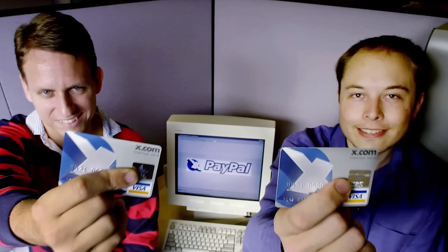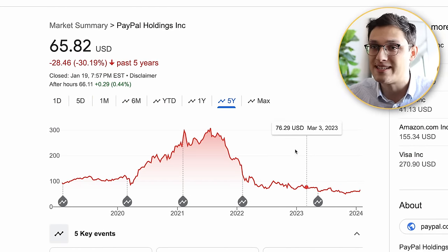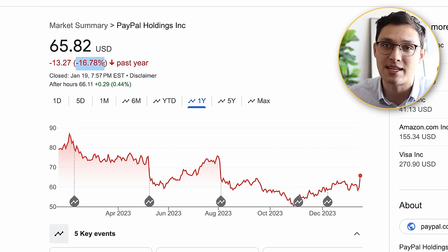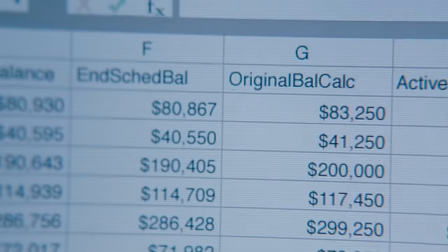More recently, PayPal stock has floundered. Over the past five years, it saw a rise in 2021, but it's down 30% over that period. And over the last year, it's just dropped 16%, even while the broader stock market has seen a rise of 21.5% over that same period. So why am I listing this company, which isn't really known for its innovation and hasn't seen much movement in its stock price for years, as a potential growth stock for 2024? Well, PayPal has now laid the groundwork for what could completely turn the company around over the next few years, and it all starts with their new CEO.